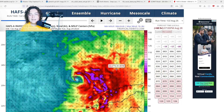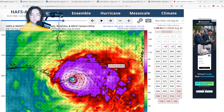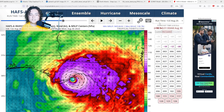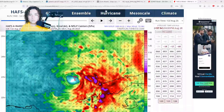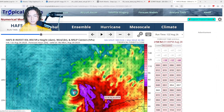The HAFS-A model shows the system organizing, developing, and continuing to strengthen as it enters the Gulf of Mexico, getting down to a 946 millibar system before making landfall near the corner of the Panhandle or Big Bend. Pulling out a sounding, it appears to reach around Category 3 strength — though that pressure is actually indicative of Category 4. We'll have to monitor that as time goes on.